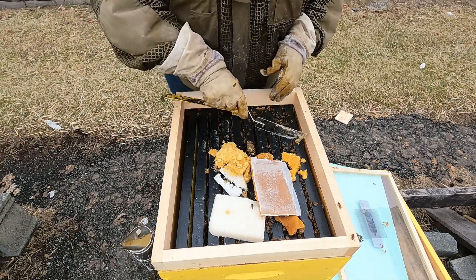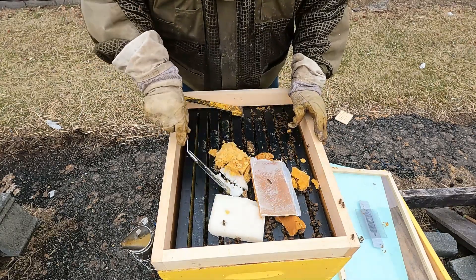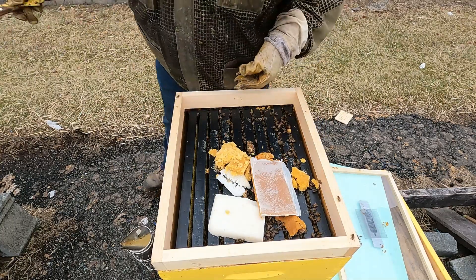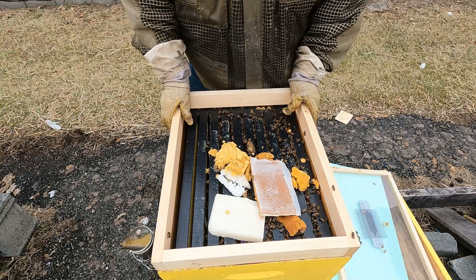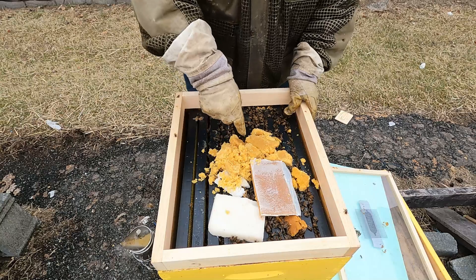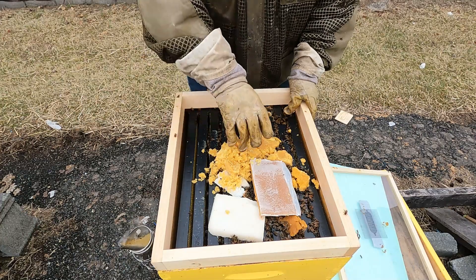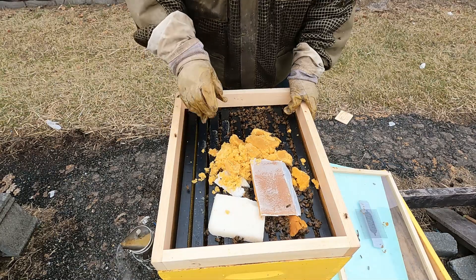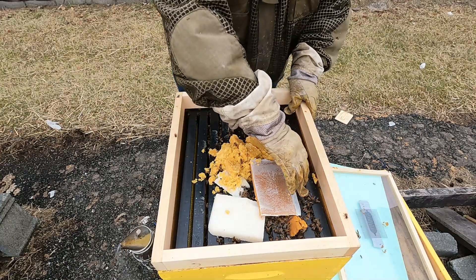It's going to be several weeks before I get back in here, so I'll go ahead and put one more sugar cake on. I went ahead and put a little bit more of the brown sugar that has the pollen sub in it. I've got a pollen patty there and a white sugar brick. I think I'm just going to continue using white sugar bricks — they're easier to make; I make them in a pan.